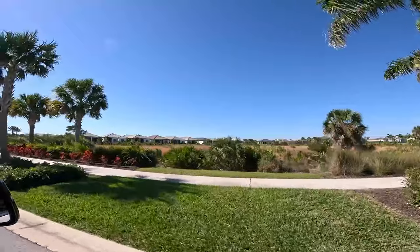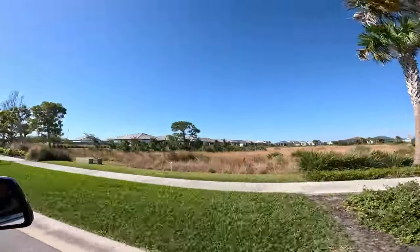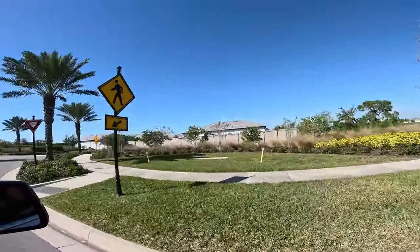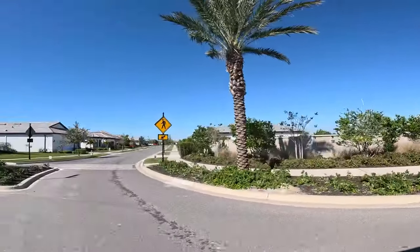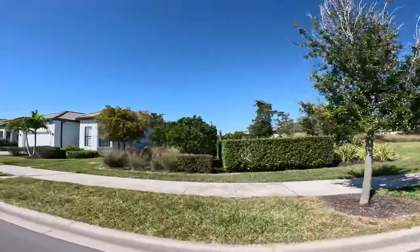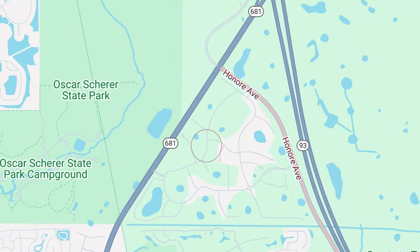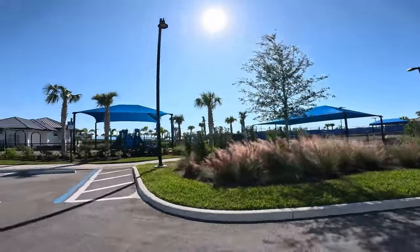If you aren't familiar with Talon Preserve, we did a thorough video a while back — I'll link it here. They have a restaurant; it's a very active community with a lifestyle coordinator. It's built by DiVosta, which is also the owner of the Del Webb communities, so it's an active lifestyle community without the age restrictions. DiVosta is on the higher line, comparable to Del Webb. We're located on Honoré and 681, which is 15 minutes from Nokomis Beach — phenomenal location.